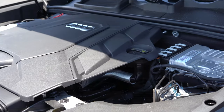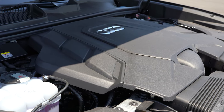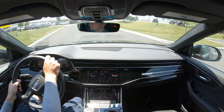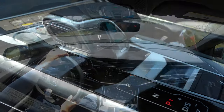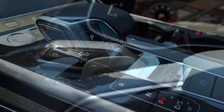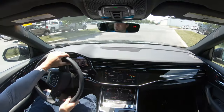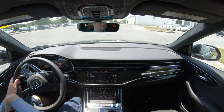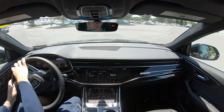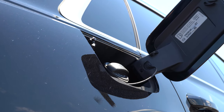That 3.0-liter turbocharged V6 puts out 335 horsepower and 369 lb-ft of torque, sent to all four wheels through Audi's legendary Quattro all-wheel drive system. Power is sent to the ground through an eight-speed automatic with paddle shifters, producing a 0-60 time of approximately 5.6 seconds. Top speed comes in at approximately 130 mph, with fuel economy of 17 in the city and 22 on the highway.